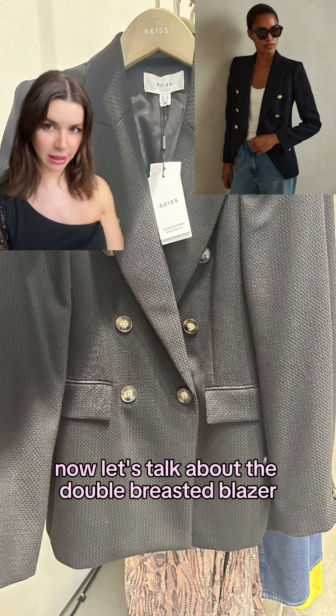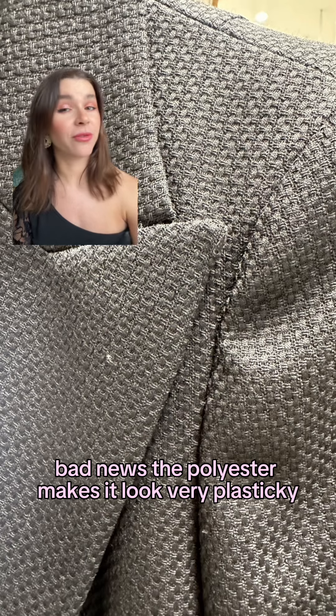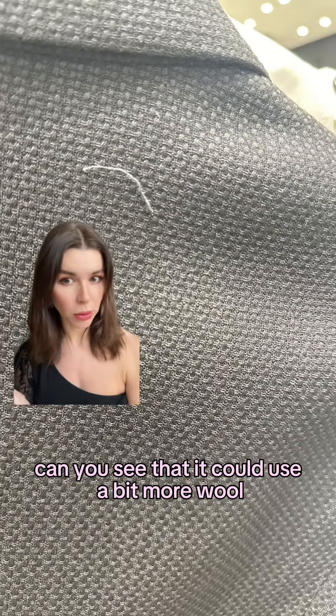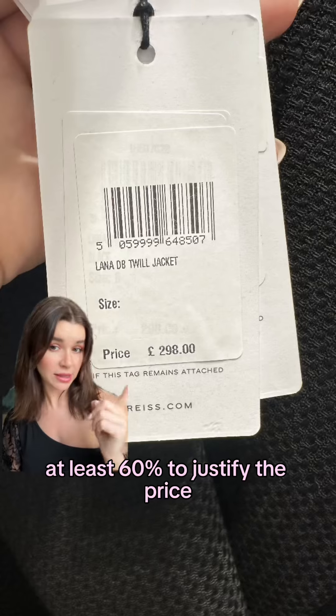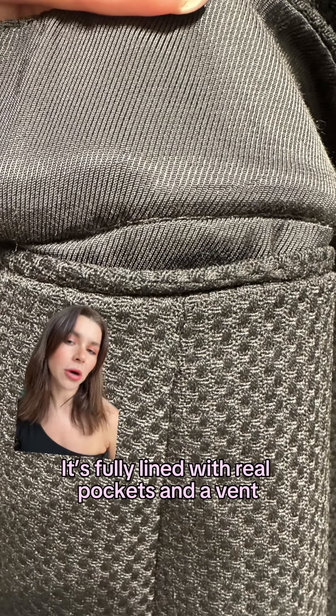Now let's talk about the double-breasted blazer. Good news — it's 50% wool. Bad news — the polyester makes it look very plasticky. Can you see that? It could use a bit more wool, at least 60%, to justify the price. On the plus side, it's fully lined with real pockets and a vent.